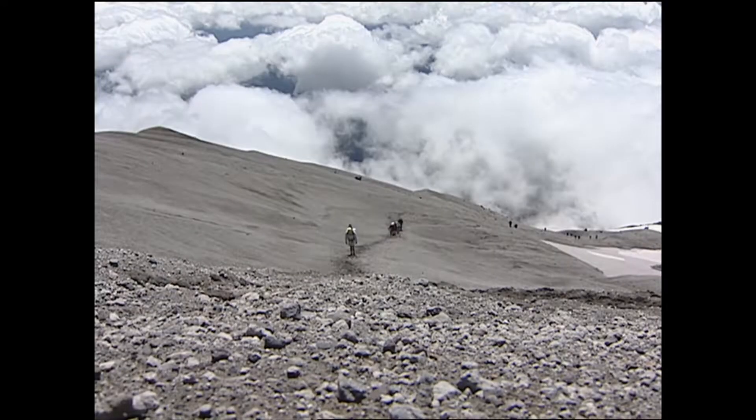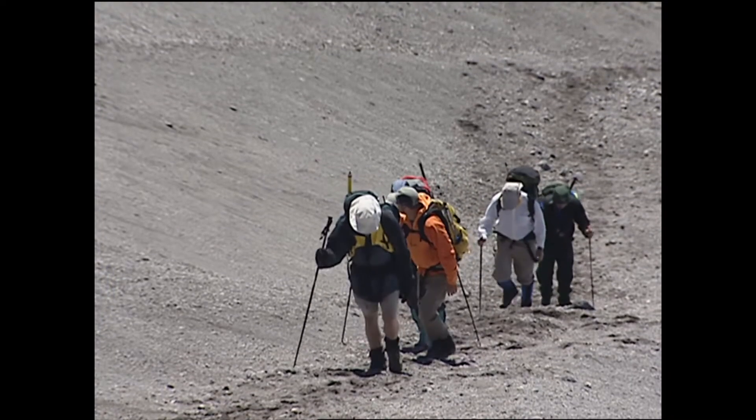Why open an active volcano to climbing? Really, we haven't had any sort of dangerous explosion since March of 2005. We feel that everything seems to be going at a fairly constant, even rate now, and the probability of something really dangerous to climbers is extremely low.